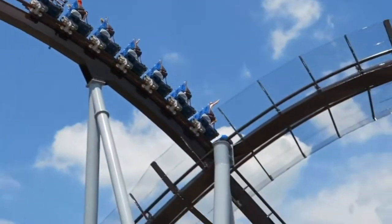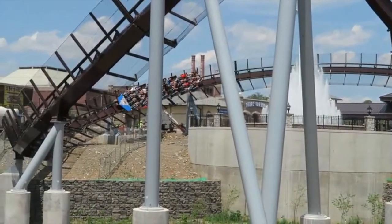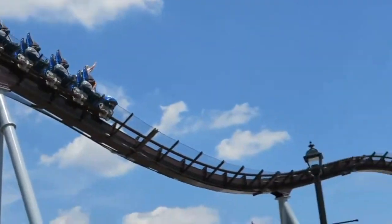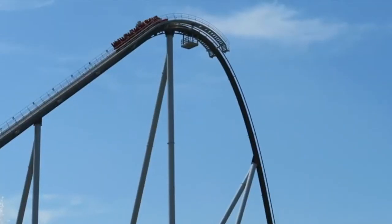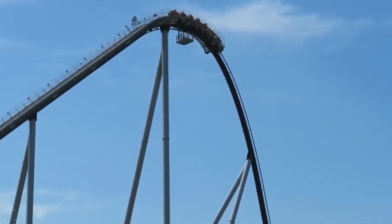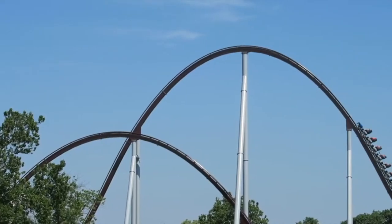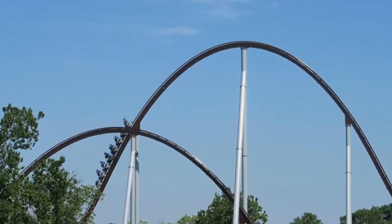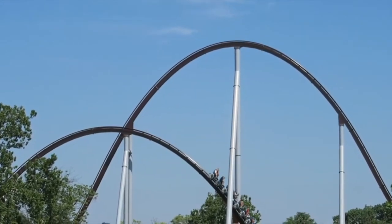Usually the ride ops let you choose your row, but sometimes they don't. Personally it's not a huge deal, but I still don't like it because it can vastly improve your ride — front row and back row are entirely different experiences than the middle. Personally I like this ride more in the front row because the airtime feels stronger and the wind in your face is better, but back row is also really good, so make sure to try both.